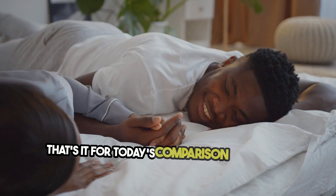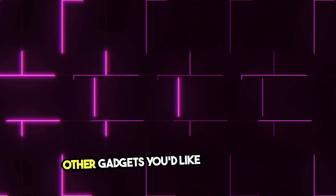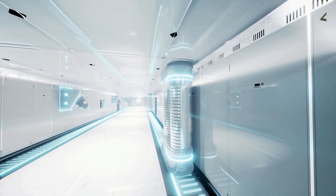That's it for today's comparison on Clash of Compare. Let us know in the comments which smart ring you prefer, or if there are any other gadgets you'd like us to review. Don't forget to like, subscribe, and hit the bell icon for more tech comparisons. See you next time!